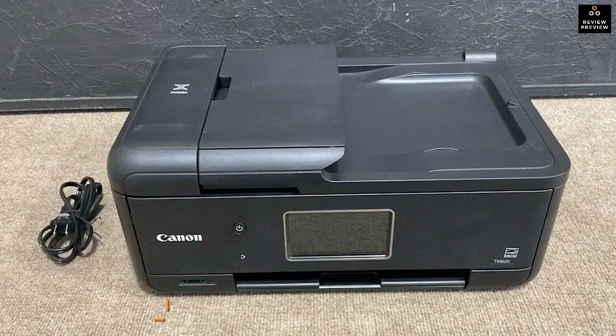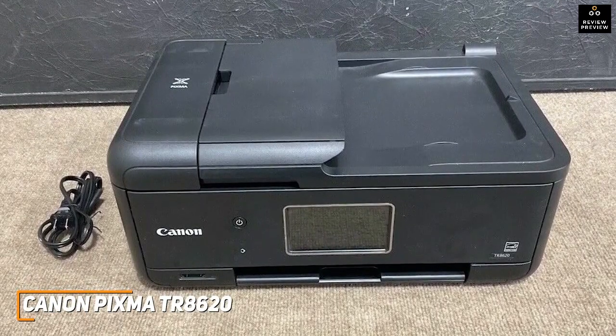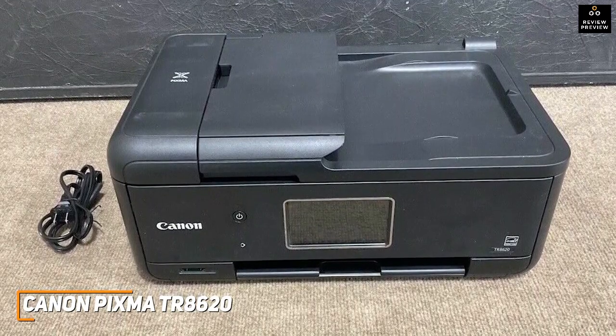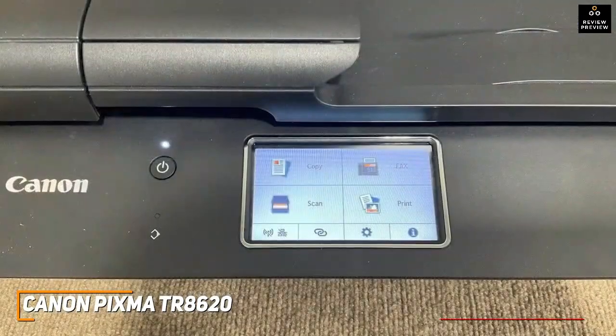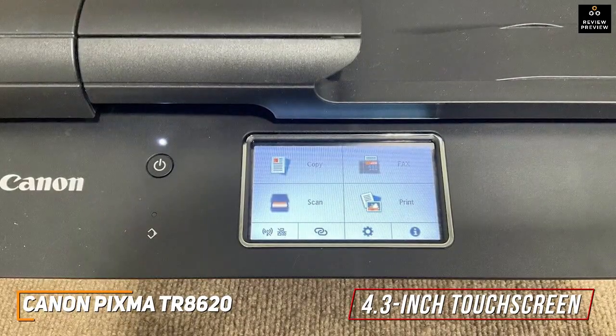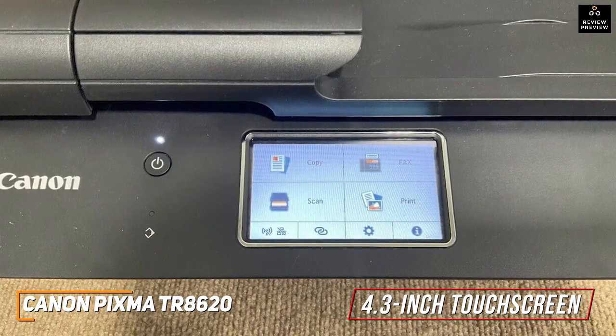The Canon PIXMA TR8620 is an affordable photo printer that comes with impressive photo printing and copying speeds, some built-in smart features to wirelessly print, and excellent printing quality for the price. It has a large 4.3-inch full-color touchscreen display that allows you to intuitively navigate the interface or configure your desired settings, with a hinge that can tilt 90 degrees upward for improved visibility.